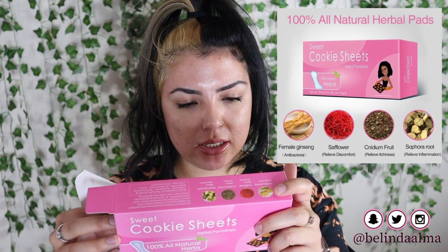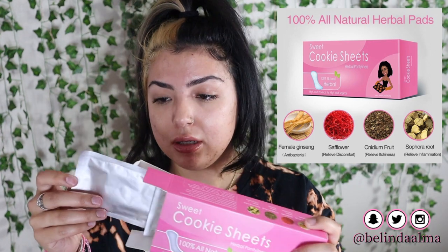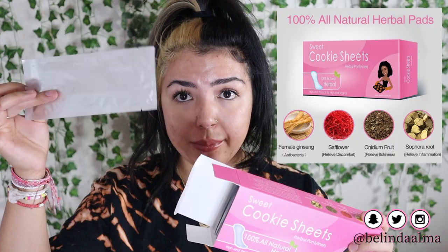I also bought her panty liners for $8.99 — her sweet cookie sheets herbal panty liners, 100% all natural herbs. I'm going to open it and show you guys. It comes with 10 pieces and has little rip sides right here.